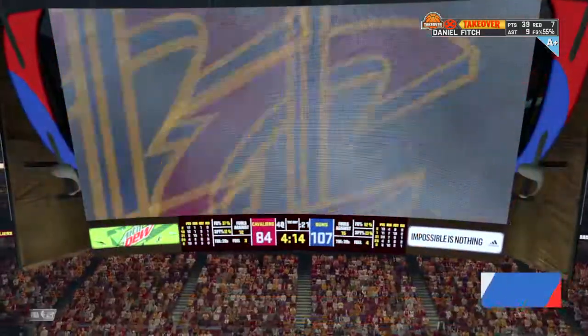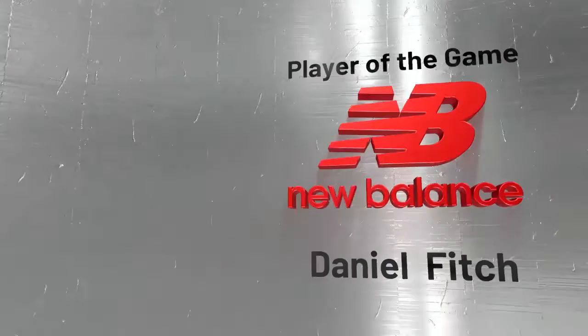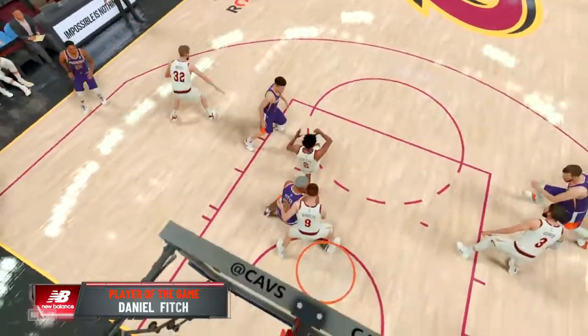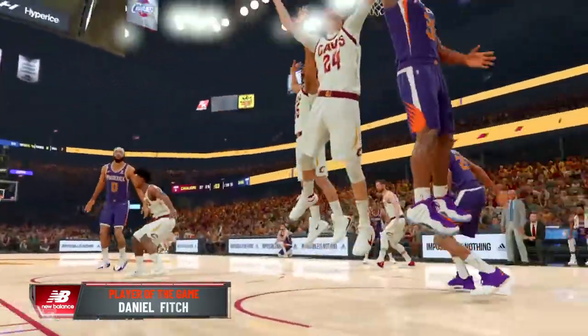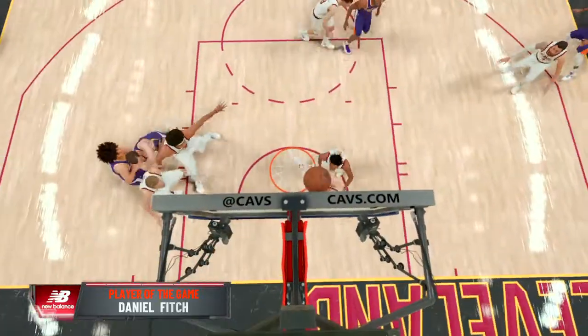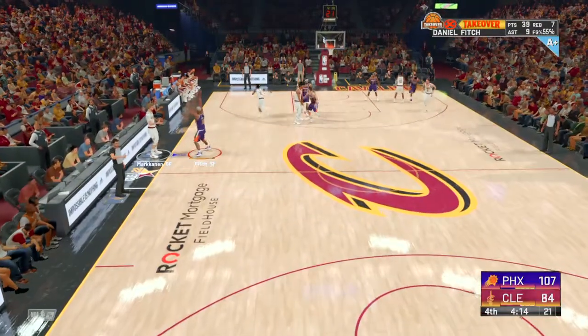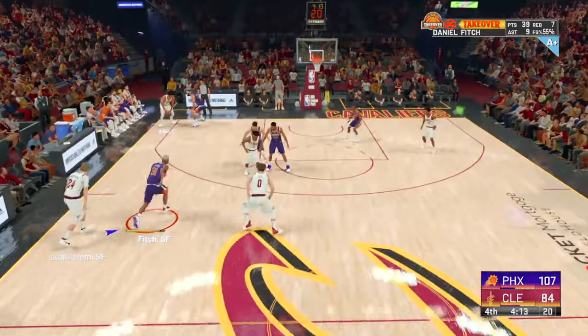And now we present our New Balance player of the game. He has truly put on a show out there tonight, tearing it up on both ends of the floor. So impressive, and the other squad has looked helpless to stop him. Some guys aren't the same player on the road — not this guy. He loves sticking it to an opposing crowd, and it only adds fuel to his fire.